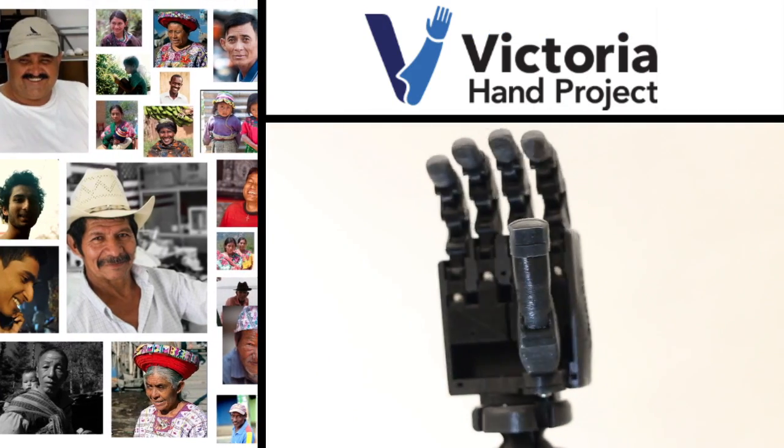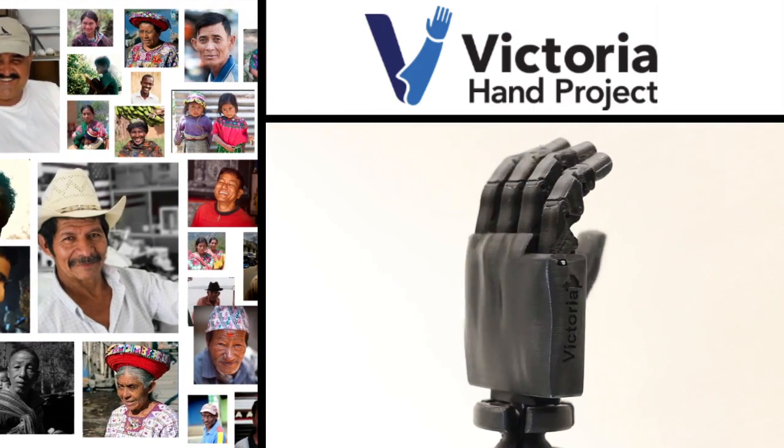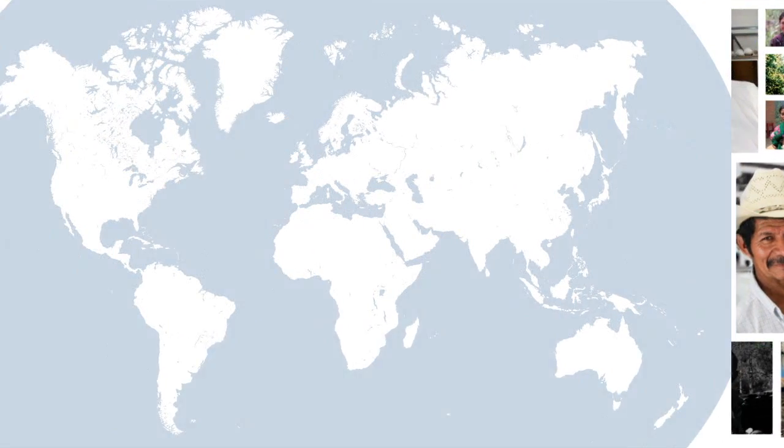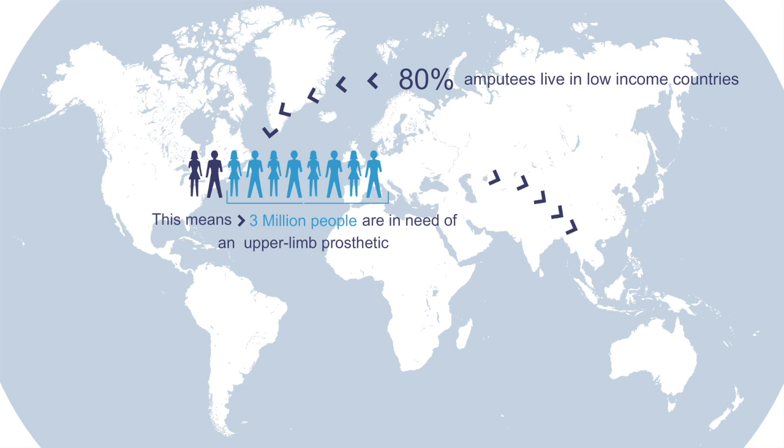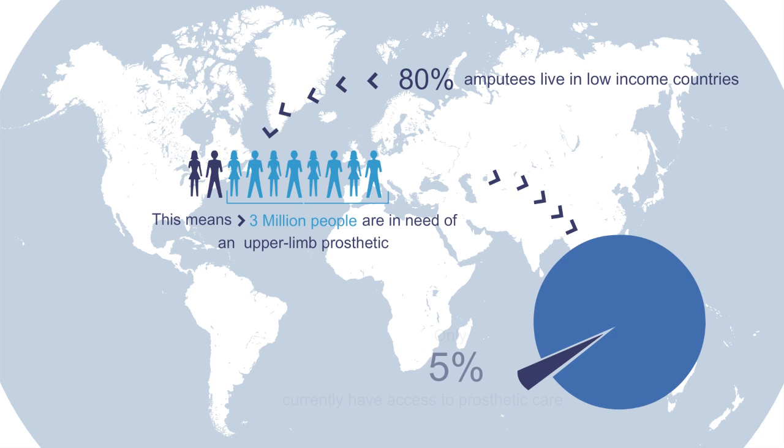We have a solution to tell you about. It's really cool and solves a problem that affects millions of people. The World Health Organization estimates that 80% of amputees live in low-income countries, yet only 5% of these amputees have access to prosthetic care. Together we can change this.